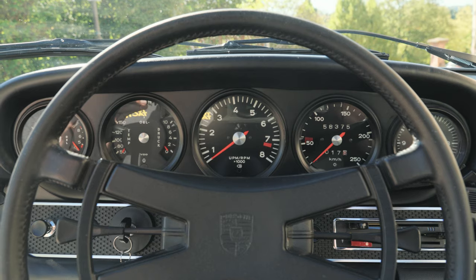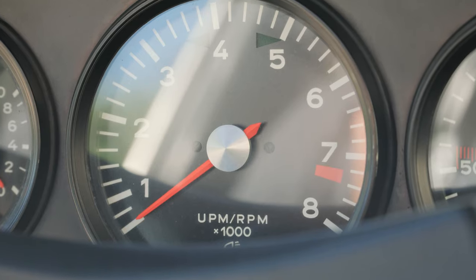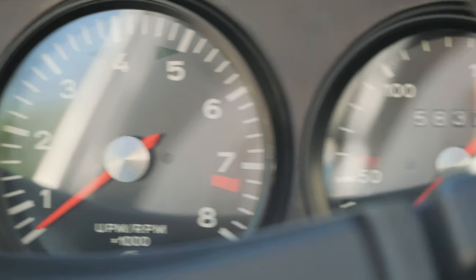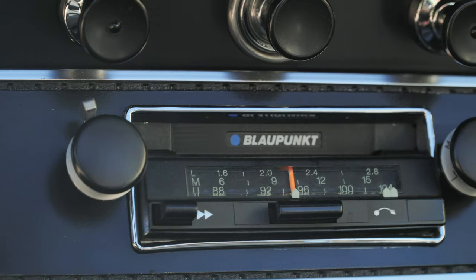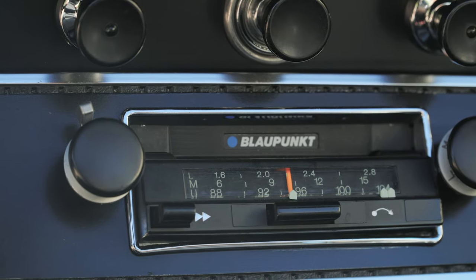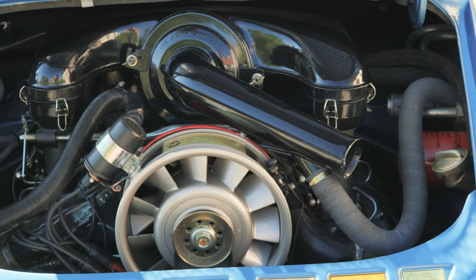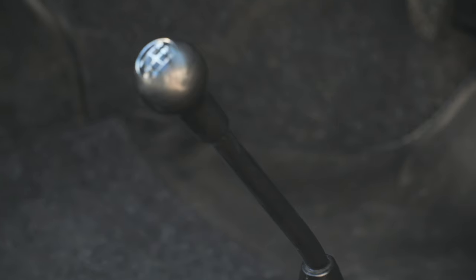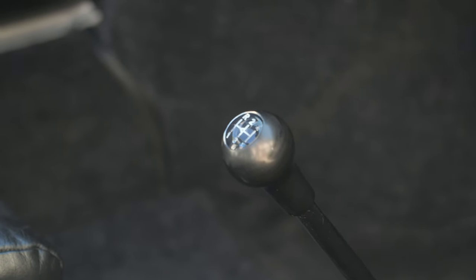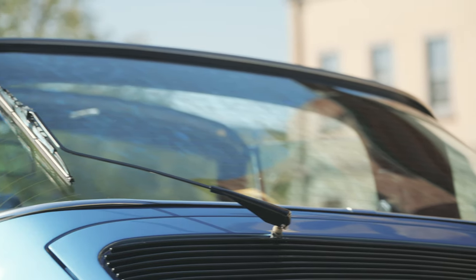Why are 911 S's so desirable? Because the S was the highest performance version of the long hood air-cooled 911. In 1971, the 2.2 liter made 180 horsepower compared to the E's 155, which was enough for a 2,300 pound car to accelerate quite quickly. Paired with that screaming flat six, a dogleg 901 5-speed transmission with first down and to the left made the S feel even more like a race car.